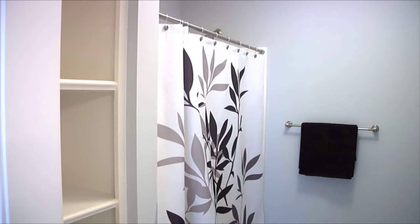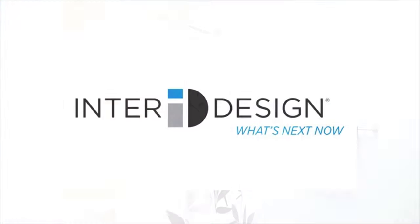Look for InterDesign's patented tension rod technology in a variety of finishes and sizes. InterDesign. What's next now?